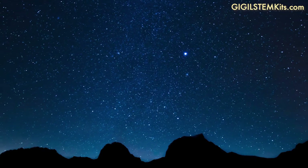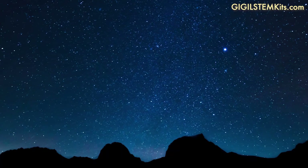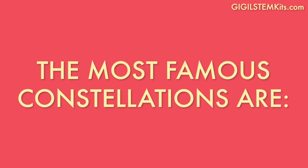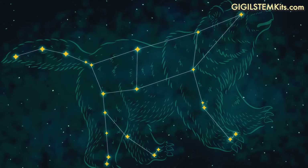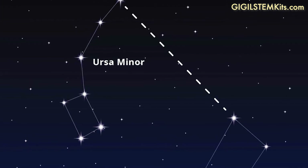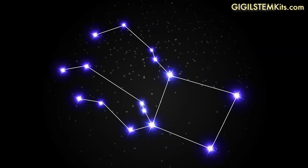Stars move across our night sky, and at certain times of the year, you see different constellations. The most famous constellations are Orion, Ursa Major, which has the Big Dipper, Ursa Minor, which has the Little Dipper, Draco, and Pegasus.